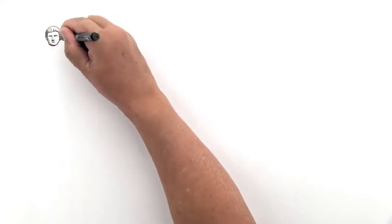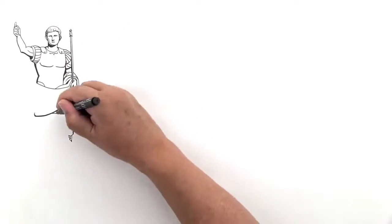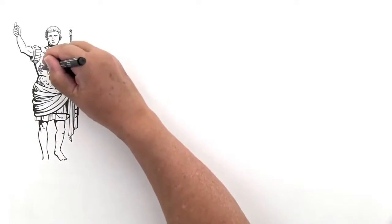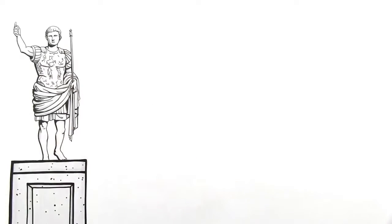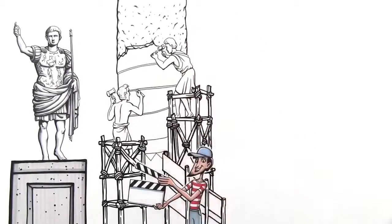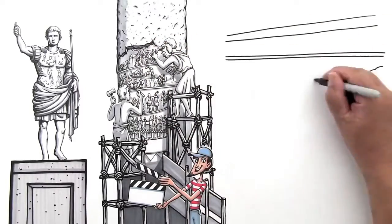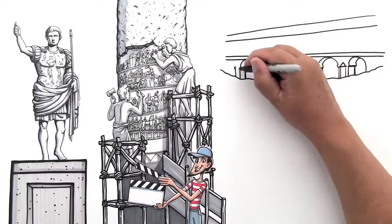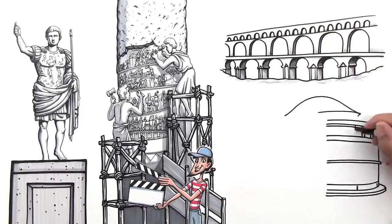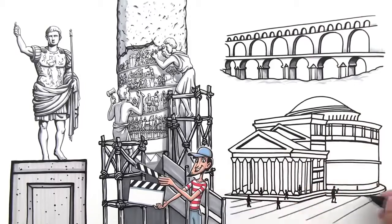Romans also used art as propaganda to promote a political agenda and glorify emperors and their exploits. Emperor Augustus had himself portrayed as a strong, young military leader in his warrior's breastplate, even though he was much older at the time — kind of like some people's Facebook picture. Trajan's Column is like a movie scenario in stone, with sculpted scenes depicting Roman battles and their ultimate victory. Roman architects became masters of the arch and the dome. The arch was a huge innovation for the creation of bridges and aqueducts, and the dome became the staple of big official buildings, like the Pantheon, which became one of the most influential buildings in Western architecture.